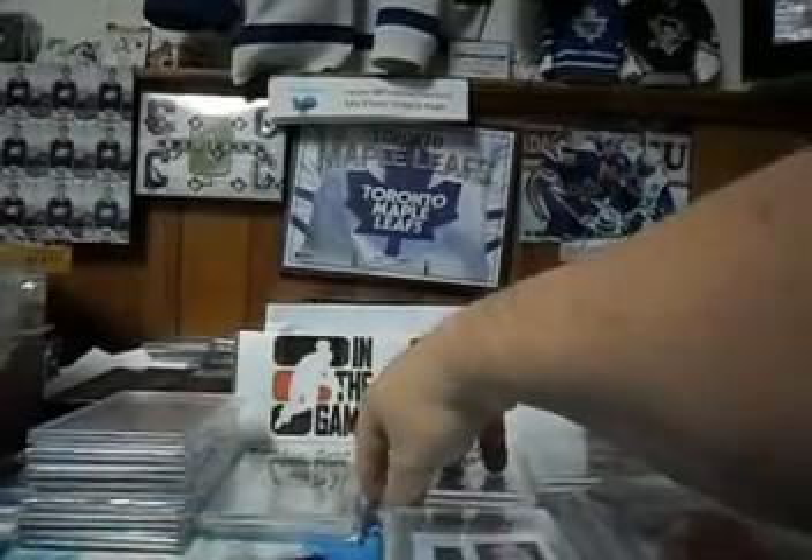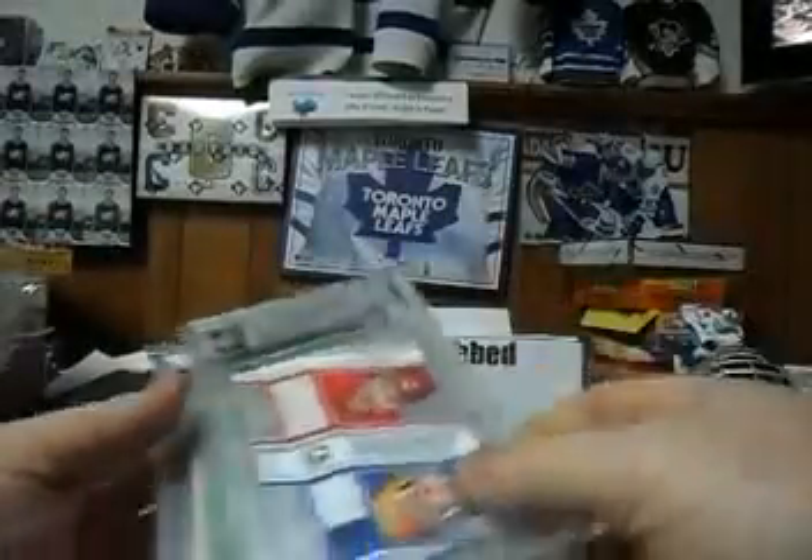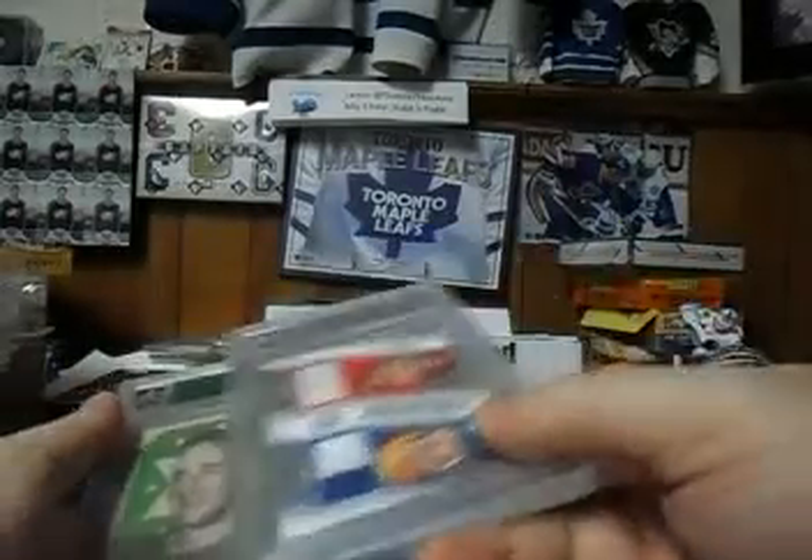And then we have for Deanna the gorgeous Bobby Lou Giant Stick piece, and that gets paired with a Journey jersey of Al MacInnis and a base card.